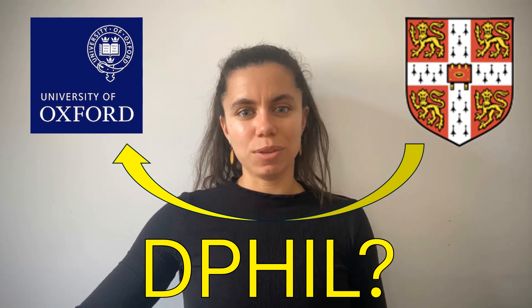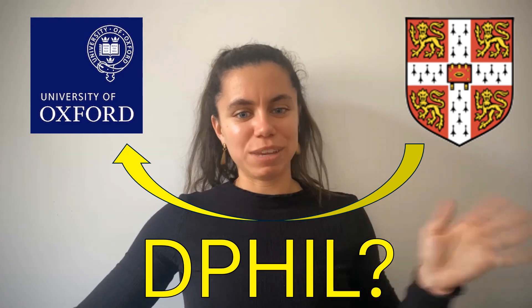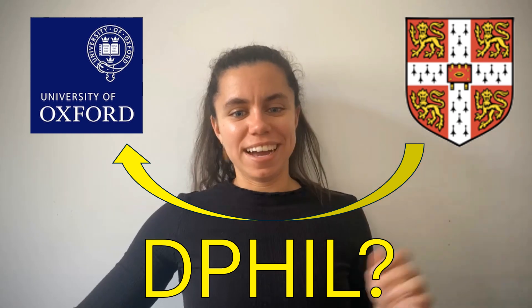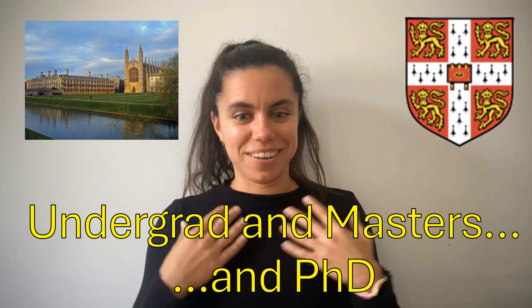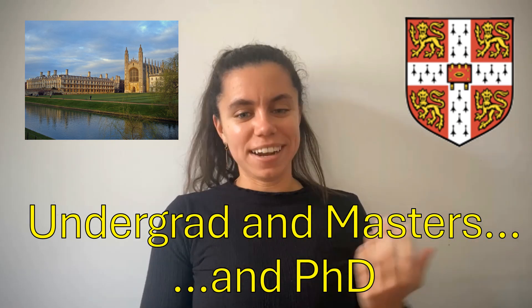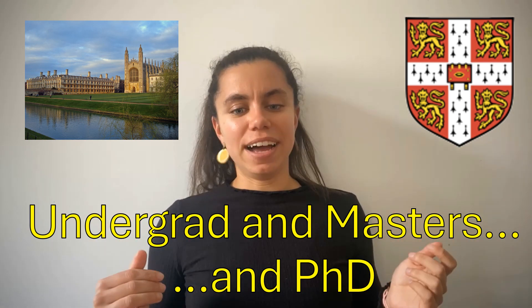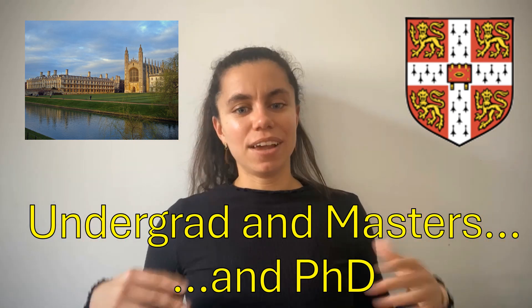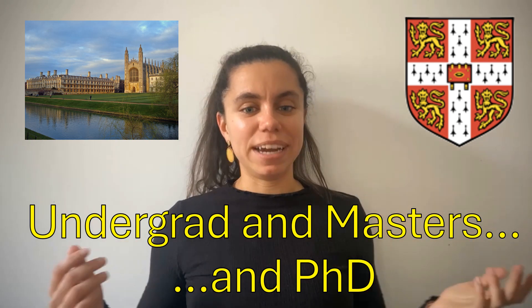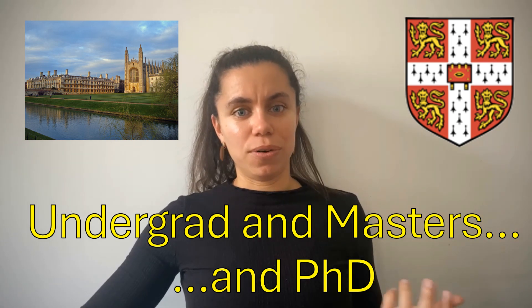In this video, I'm going to explain how I got into Oxford University to do a PhD, otherwise known as a Doctor of Philosophy degree. I did my undergrad and masters at the University of Cambridge, and I applied to PhDs while I was doing my masters. I ended up also getting into a PhD in Cambridge, and I'm now finishing my PhD there. If you stay until the end of this video, I'll explain why I chose Cambridge over the Oxford PhD I got into.